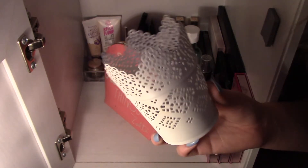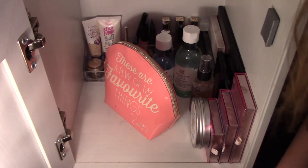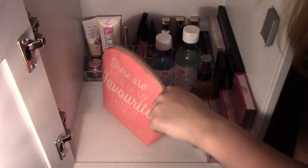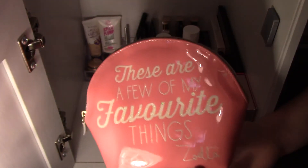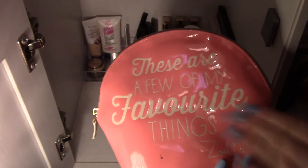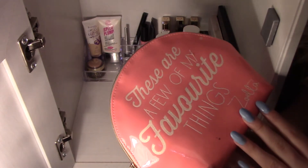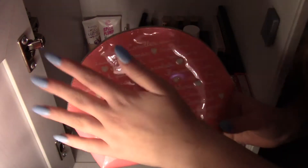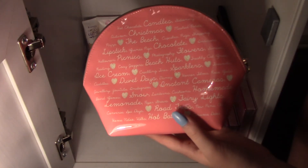This little tub I keep them in is from Ikea. I think they're like £5 each, or probably less. Ikea is the best place to get little pots because they are absolutely stunning and so worth the money. This here is literally just my Zoella makeup bag that I use if I take makeup to my dad's. On the front it says 'these are a few of my favourite things,' and on the back it's got all different things that Zoey loves — and I love most of them too.